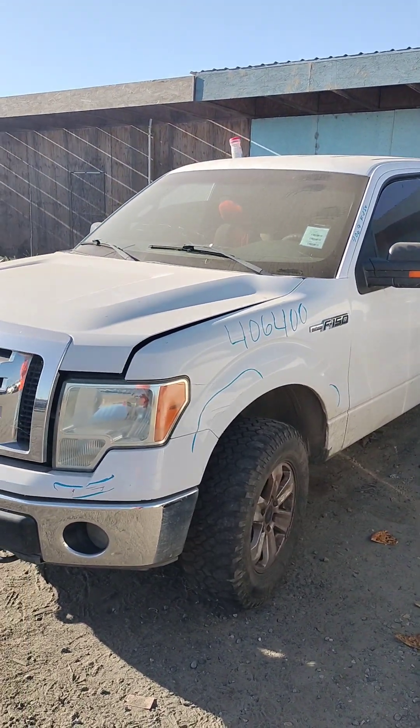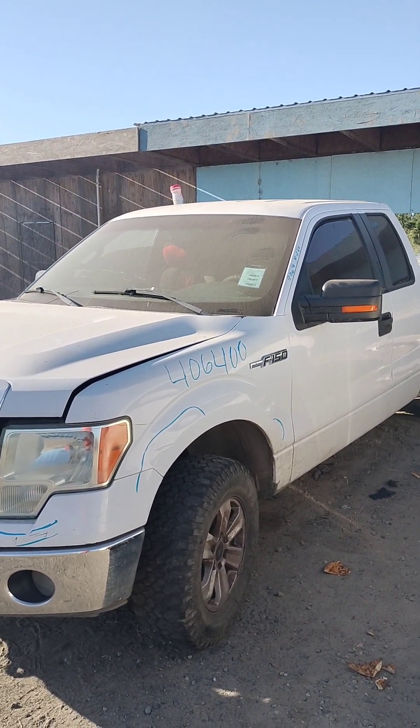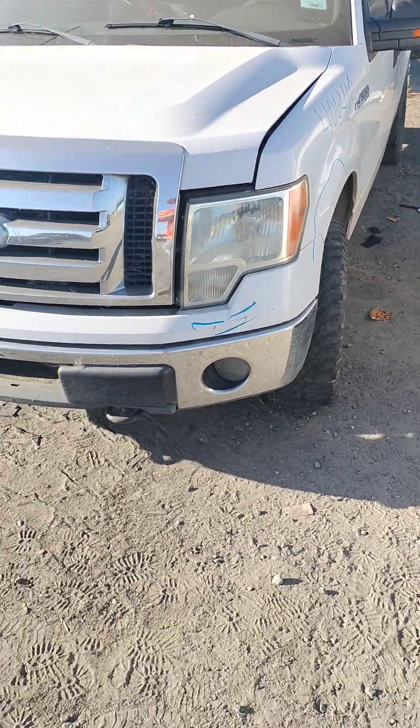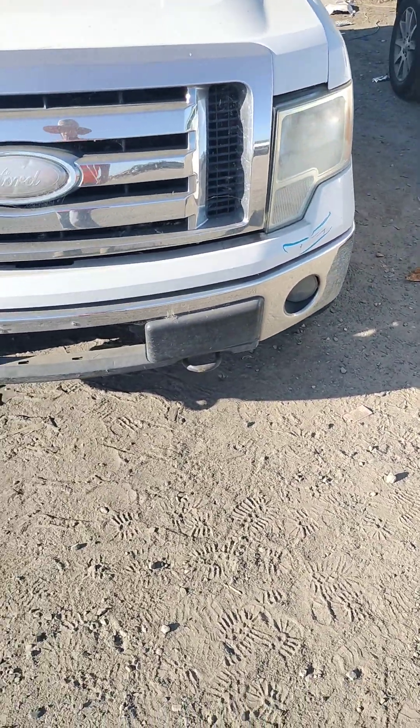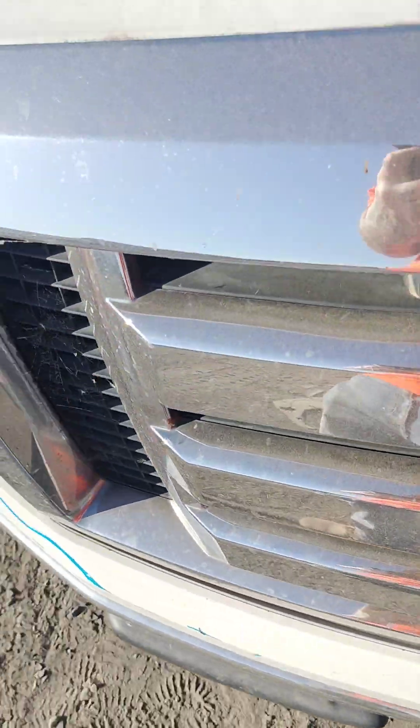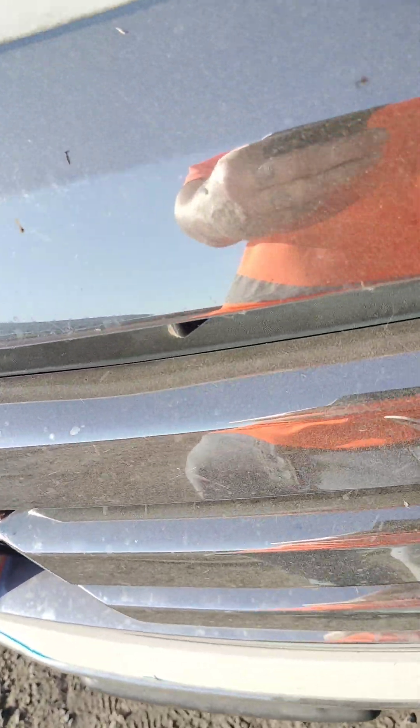Stock number 40640, 2009 Ford F-150 does not have a key. The front bumper has a few things on it, the grill is good.